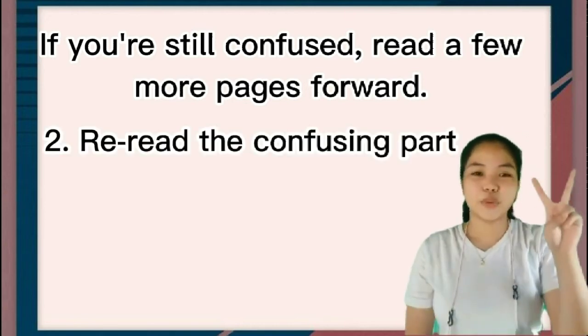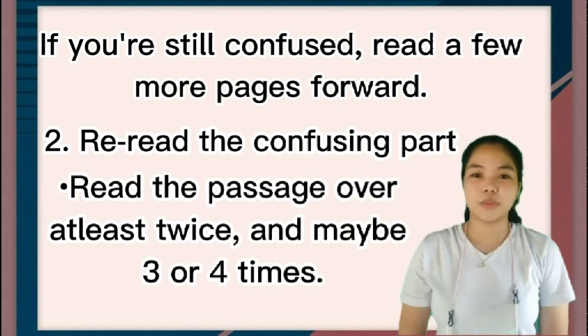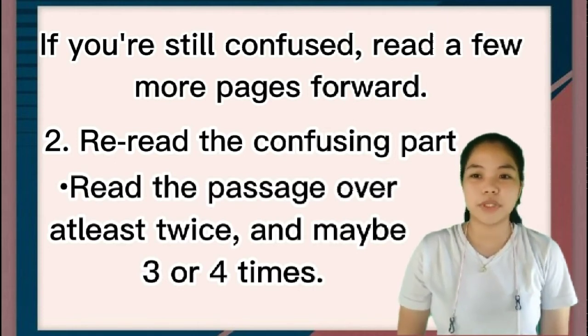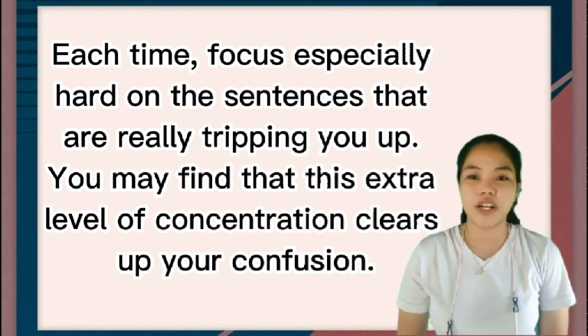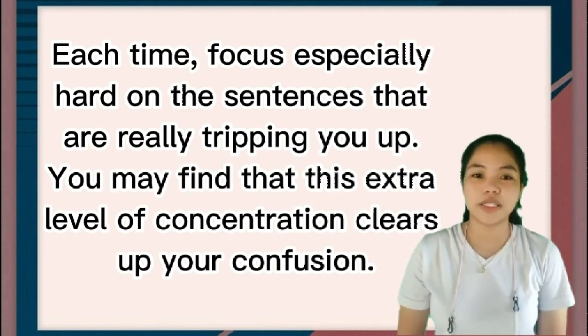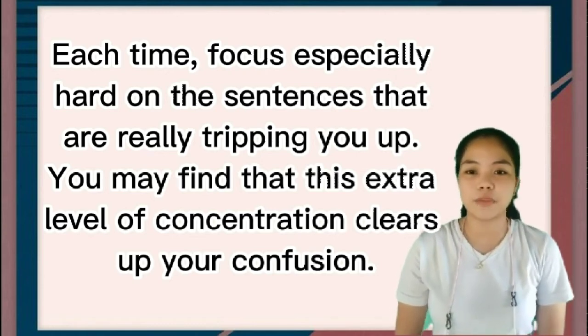Number two: reread the confusing part. Read the passage over at least twice, and maybe three or four times. Each time, focus especially hard on the sentences that are really tripping you up. You may find that this extra level of concentration clears up your confusion.